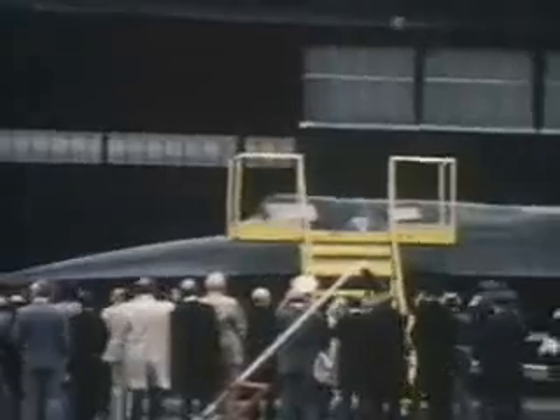Designed without flaps or spoilers, it lands at a speed less than a fighter aircraft, with only brakes and a drag chute. The welcoming committee greets the crew. The previous record from New York to London was 4 hours 46 minutes, and has been shattered by the Blackbird.